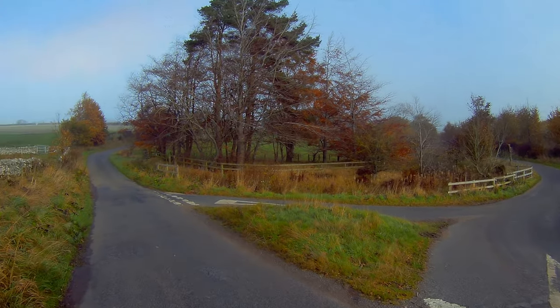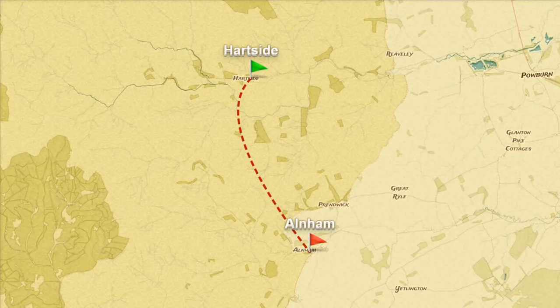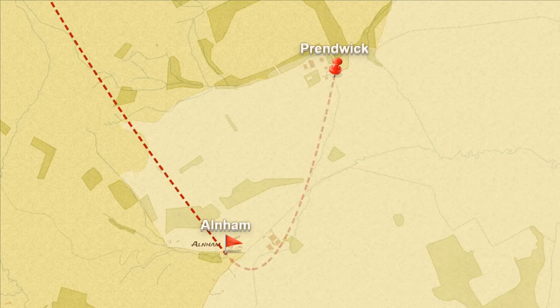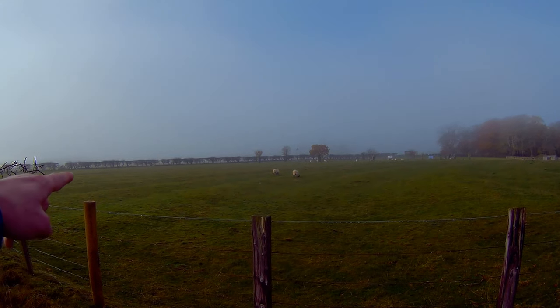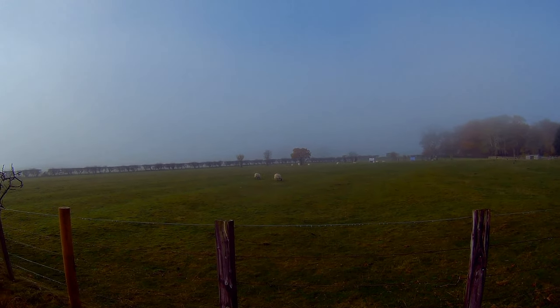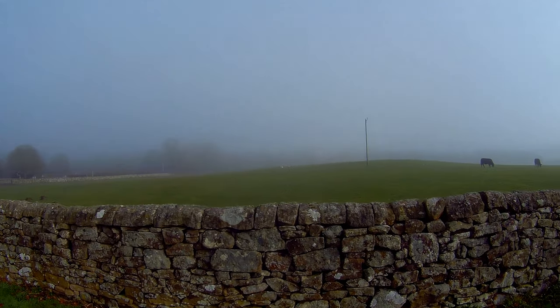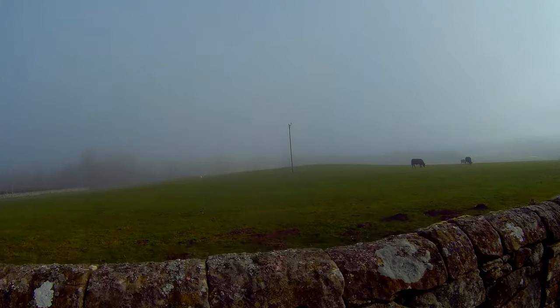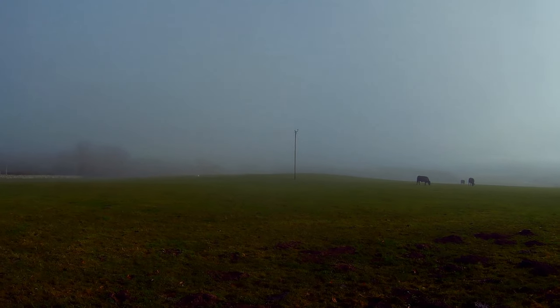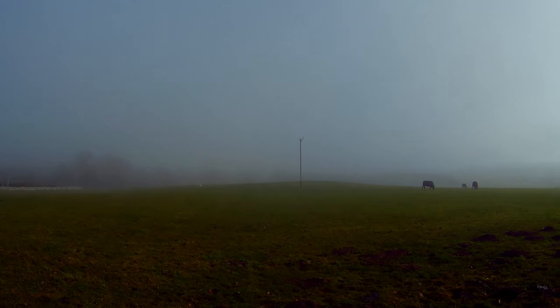At this junction we're going straight on, heading to Prendick. You can see in this field — though it's hard to capture on camera — lots of little bumps, which are the remains of medieval ploughing. In this field here existed another medieval village known as Nether Prendick, last mentioned in 1554 and likely destroyed by the Scots.